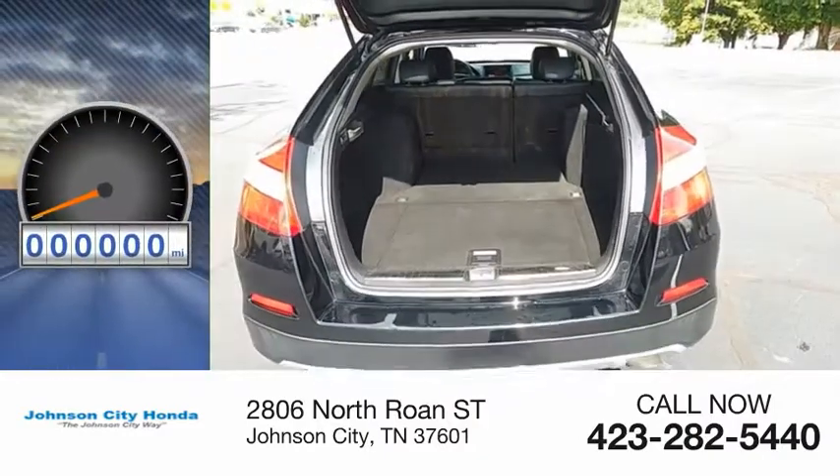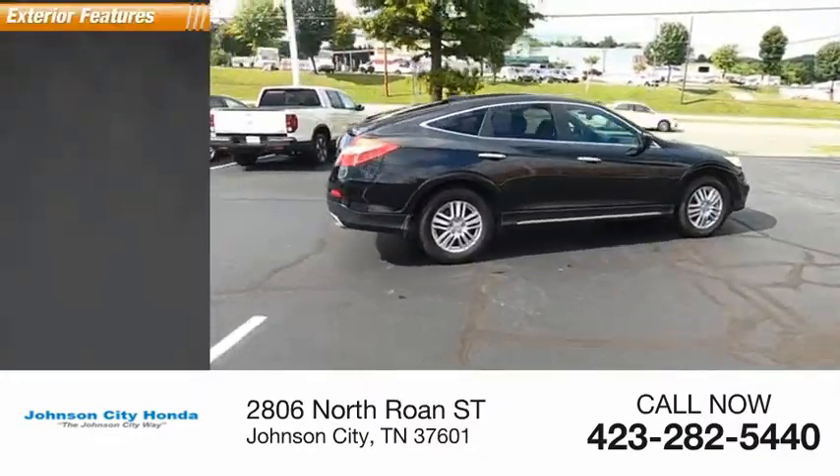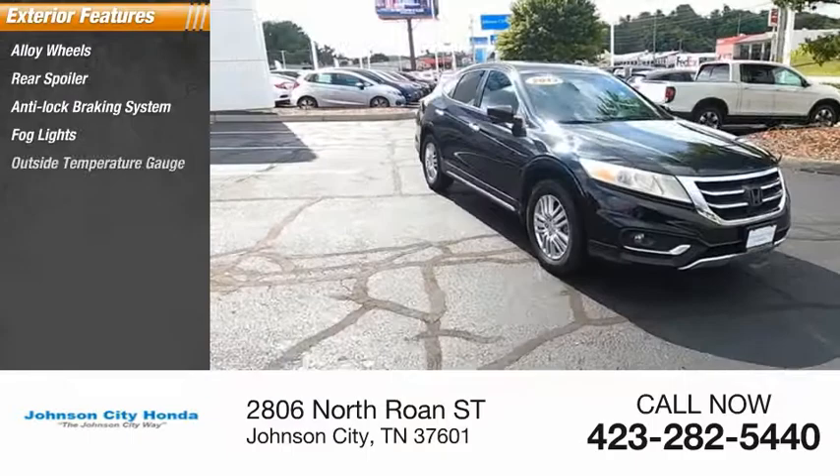This vehicle has less than 115,000 miles. Here are some of this vehicle's great options: alloy wheels, rear spoiler, anti-lock braking system, fog lights, outside temperature gauge.